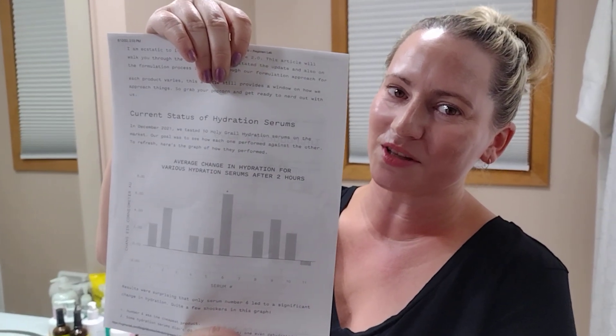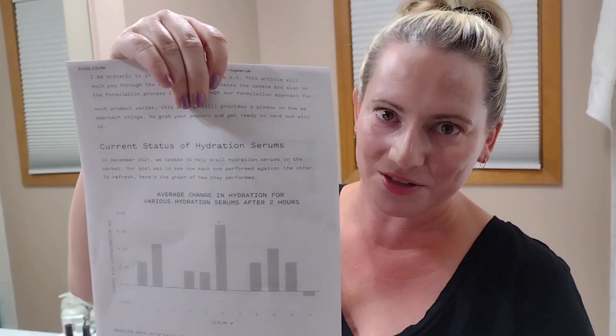So when you think about price, it doesn't necessarily mean much when the most affordable product is also the one that did the best. They don't mention which one it is — they probably don't want to talk about the ones that didn't do so well, which are more expensive. They mention number six was the cheapest product and the one that did the best. Some hydration serums didn't do anything, or worse — one even dehydrated the skin.